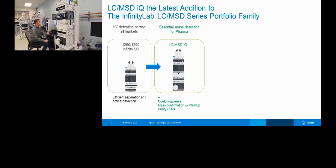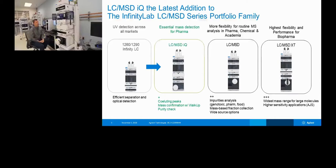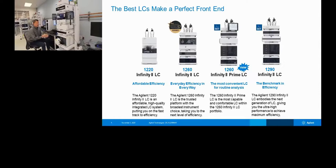In addition to the IQ, which is the best transition for LC-UV methods, we also have the LC-MSD, which is our workhorse and great for mass-directed purification systems, and our LC-MSD XT, which has an extended mass range up to 3000 AMU — great for intact proteins or large molecule separations. We have a whole portfolio of LC systems from the 1220 to the 1290 Infinity 2. What we're showcasing here is our newest LC system, the 1260 Infinity Prime LC.